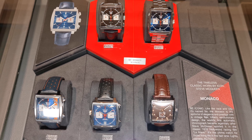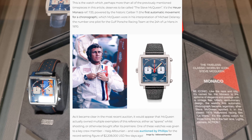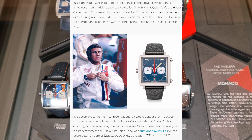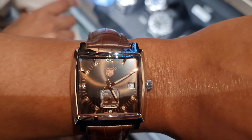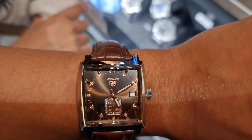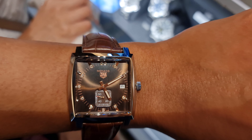Moving on to the Monaco models — a watch made popular by Steve McQueen, whose personal watch set a world record of 2.2 million dollars. This chocolate dial Monaco caught my attention right away and I wanted to try it on. I did realize that with the diamond hour markers it's more for ladies, but if you're confident enough to pull it off, why not.